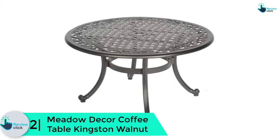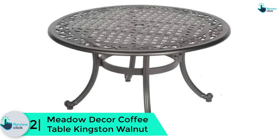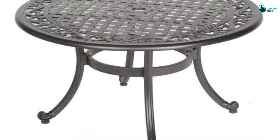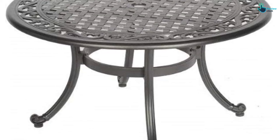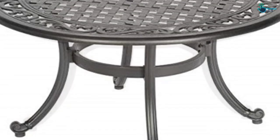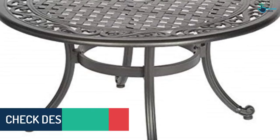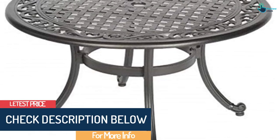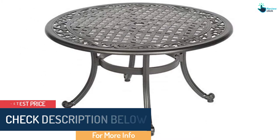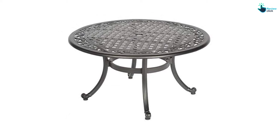At number 2 we have the Meadow Decor Coffee Table Kingston Walnut. This side table features intricate scrollwork and an exemplary weave design which adds a vintage style to your outdoor décor. With curved legs that gently flow towards the floor, this gorgeous table is a beautiful highlight piece for any patio furniture. You can use it decoratively or functionally — rest your books, magazines, or drinks on it to help keep your patio and deck clean. The Kingston table includes a 3-year warranty on finish and a 10-year warranty on the frame.